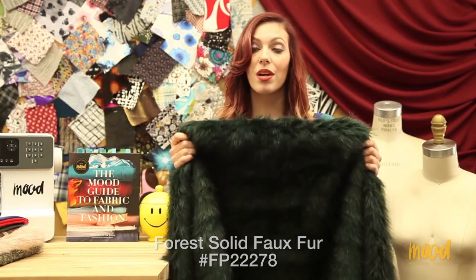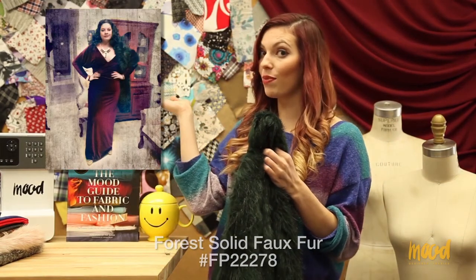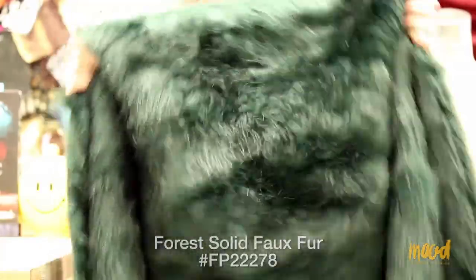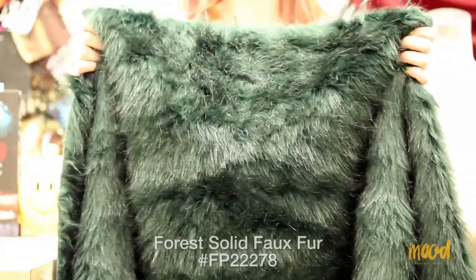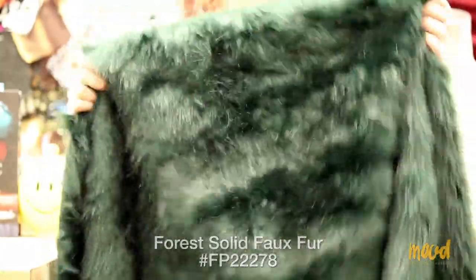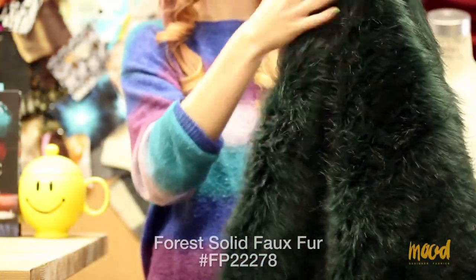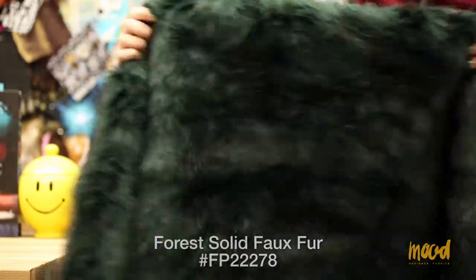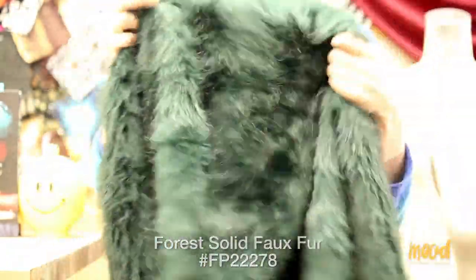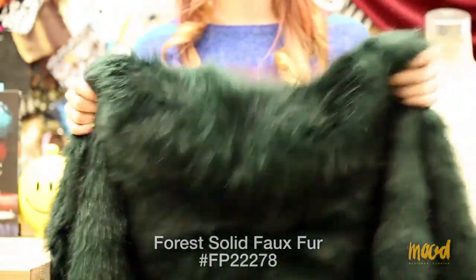Our next fabric is FP22278 and this is a forest solid faux fur. This fabric is one of Stephanie Espinal's favorites — you can see something she made with it right here. She made it into a shawl attached to a dress for their holiday party last year, which was really awesome. This faux fur has a really long pile, giving it a rich effect, and it has a really soft feel.